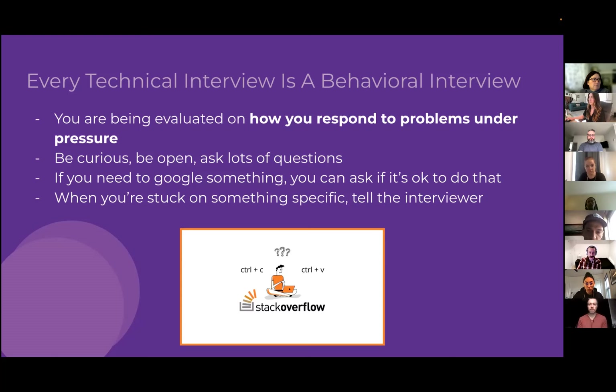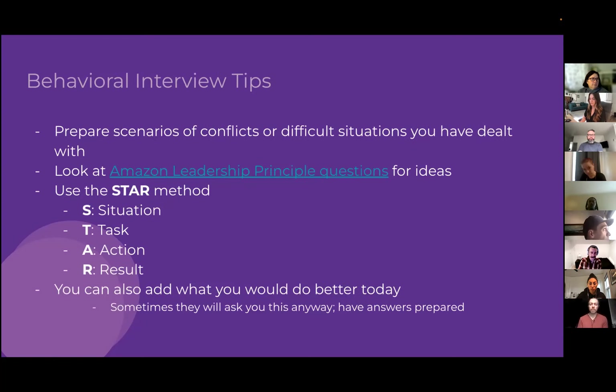During interviews, it's okay if you need to Google something or ask the interviewers for help. If you're stuck on something specific, just tell the interviewer — that's totally fine. Every programmer looks stuff up regularly. Don't lock up about it — just be open and be yourself. You'll also likely have separate behavioral interviews with managers, teammates, and directors.